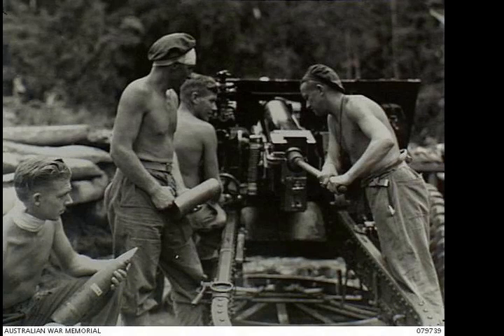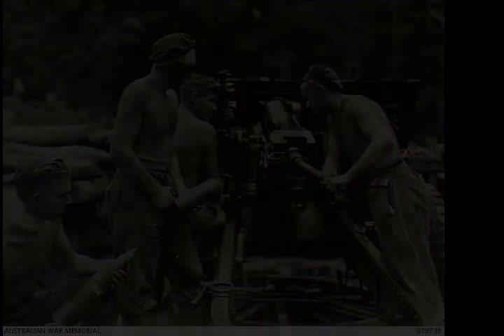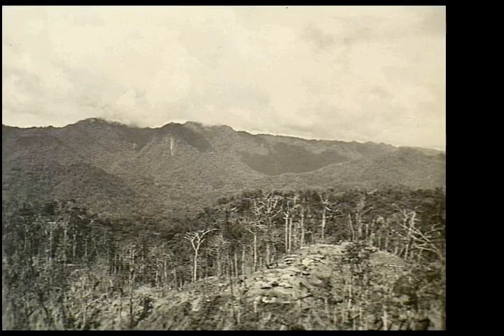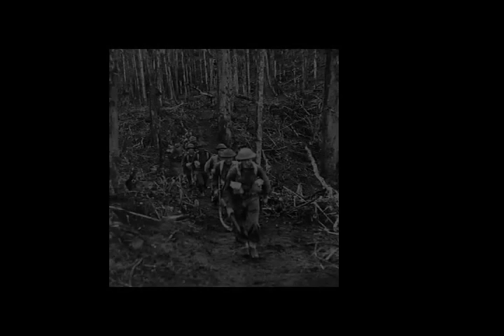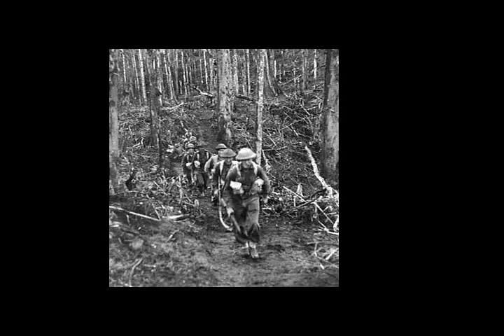With control of Pearl Ridge, the Australians secured a vantage point from where they could see from one side of Bougainville to the other, a distance of over 30 miles. This would later facilitate further operations around the island, providing the Australians a vantage point for artillery observation.